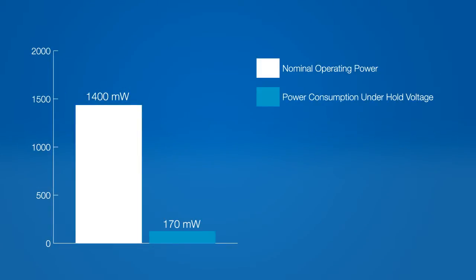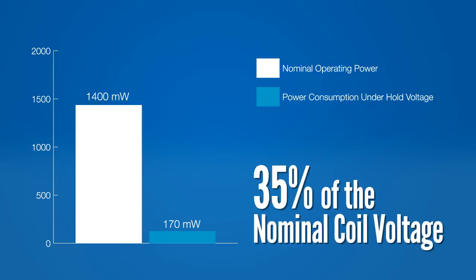Like its DC counterpart, the LFG also has an extremely low coil hold voltage, down to 35% of the nominal coil voltage. This increases system efficiency by dropping the power consumption of the relay as low as 170 milliwatts.